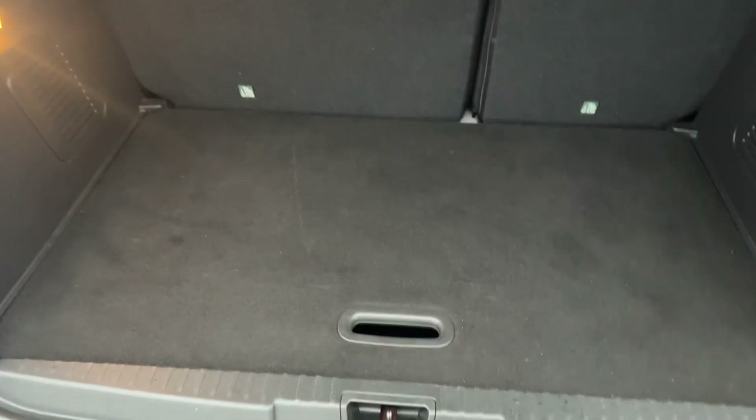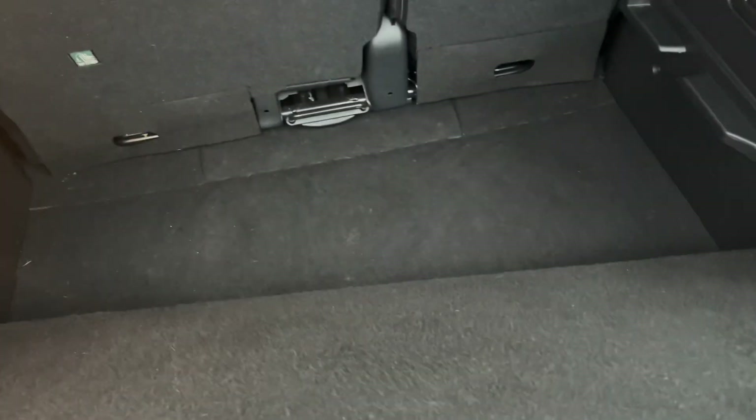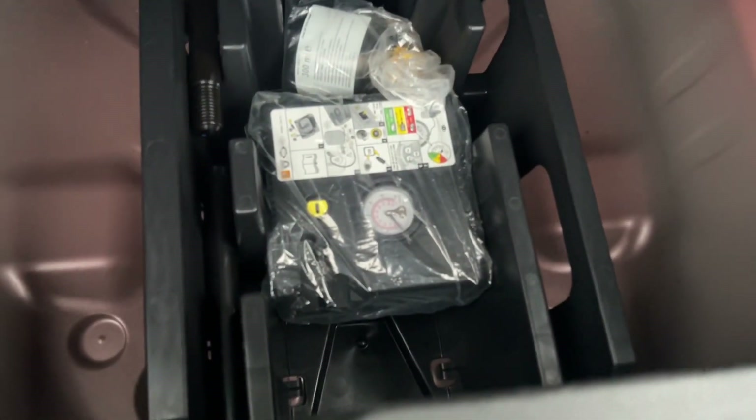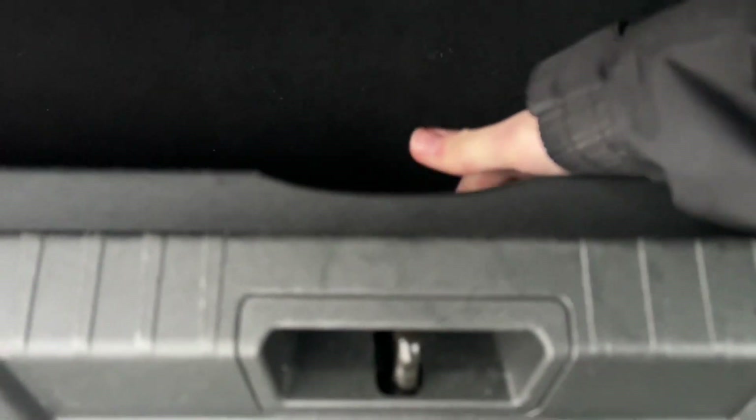The boot floor can go underneath to give you a deeper boot, or you can have it up. You can alternatively push it down to help when loading things in — it's a very clever and easy-to-use system. Underneath the floor you do have the tyre inflation kit, great peace of mind should you ever need it. There's also a nice little light in the boot and a handle to shut it, and it's not too heavy.